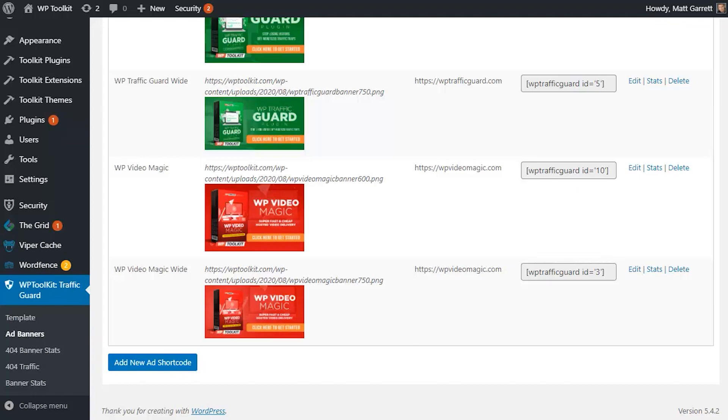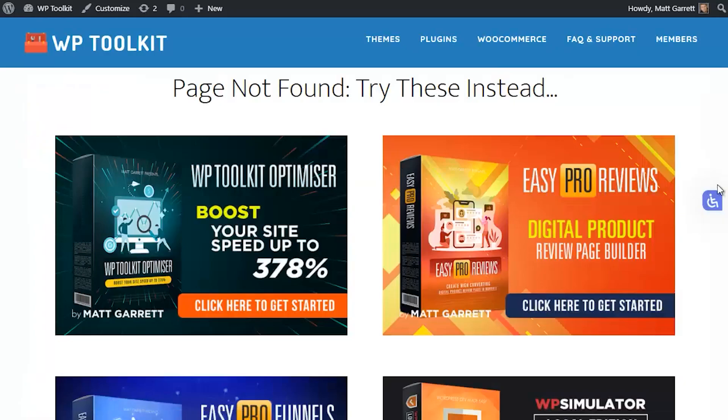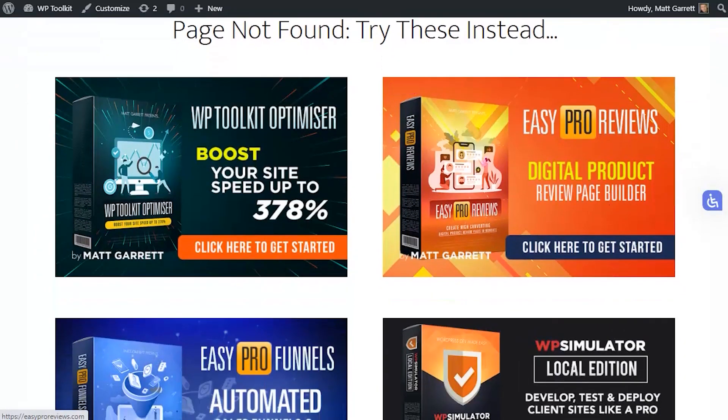Just click on the 'add new ad shortcode' button at the bottom, give the new ad a name, upload the banner, and pop in the URL you want to link to — it's that simple. You now have a monetized, self-optimizing 404 error page that can actually generate commissions for you. Back on the default 404 error page, hitting Control+F5 to refresh the page now shows a selection of banner ads appearing to give visitors something to click on — something that's actually going to get you an opt-in or sale.